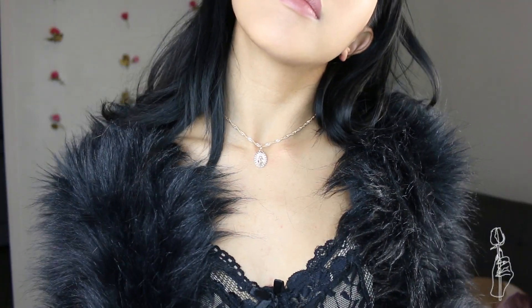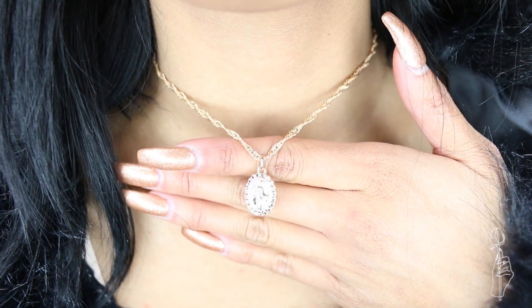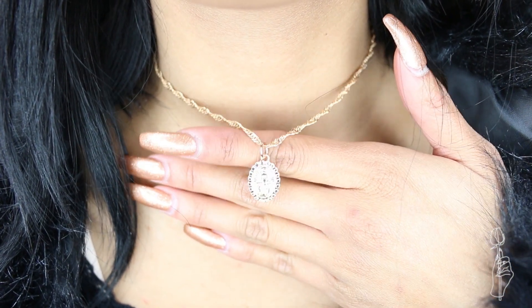Okay, so time for some jewelry. The first thing I got is this Mary Pendant necklace — I like it a lot because it's only $3. What I like about this one is that it's mini, so it's a lot smaller, and the necklace is kind of like a choker.